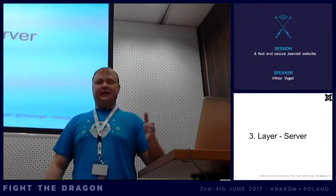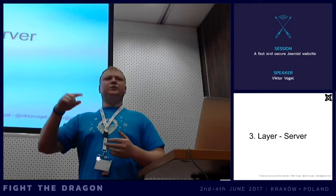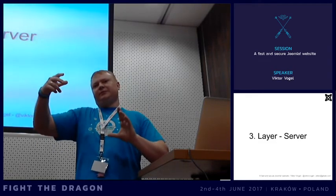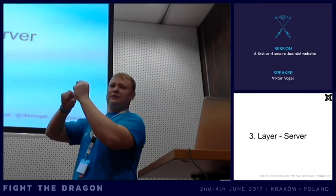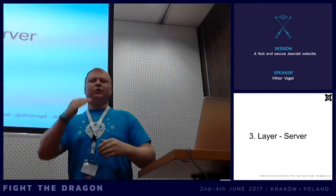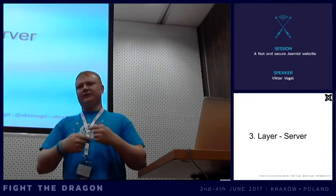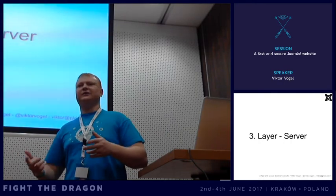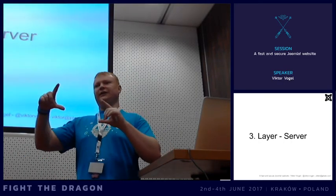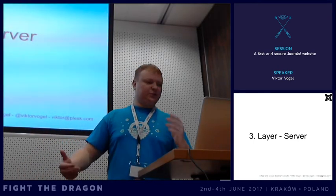Pay attention to mixed content. If you switch to HTTPS but include something in the HTML content over HTTP, you'll get mixed content warnings and won't have the green lock in the address bar. Look through your code and find everywhere you include something over HTTP and change it to HTTPS. Modern browsers simply do not load information over unencrypted URLs.